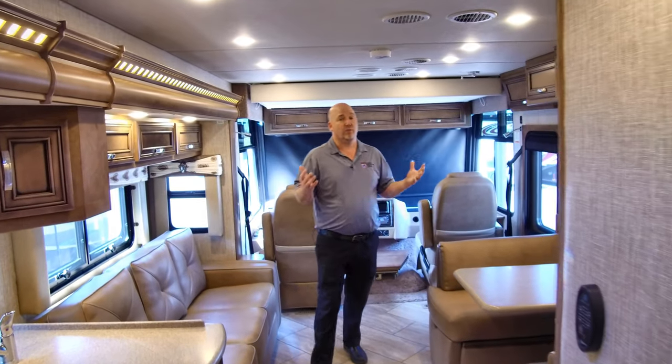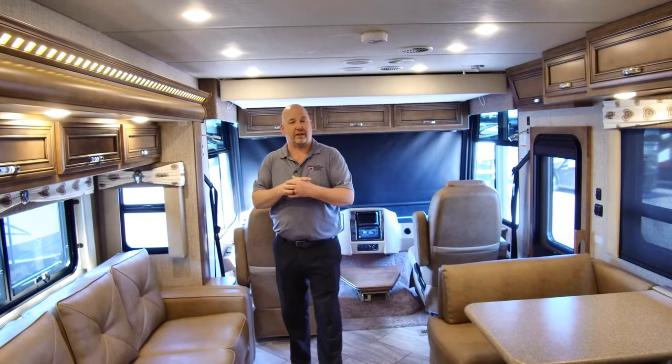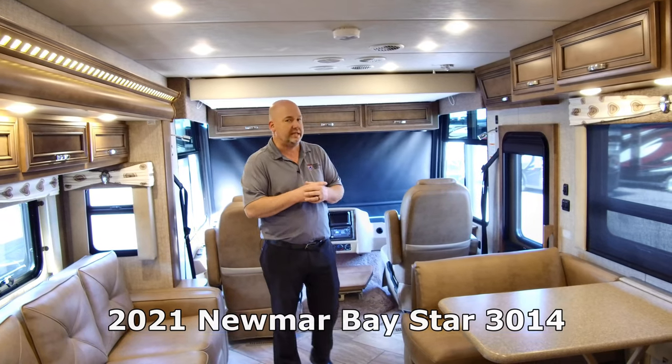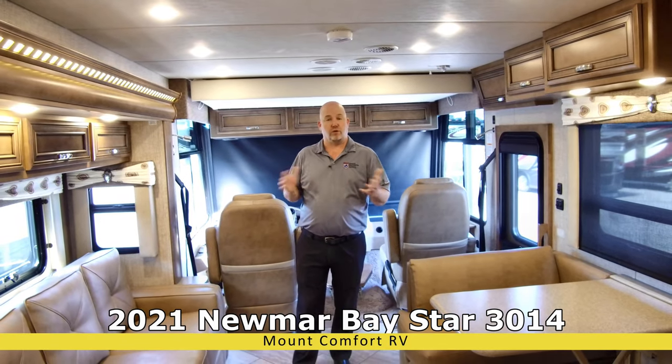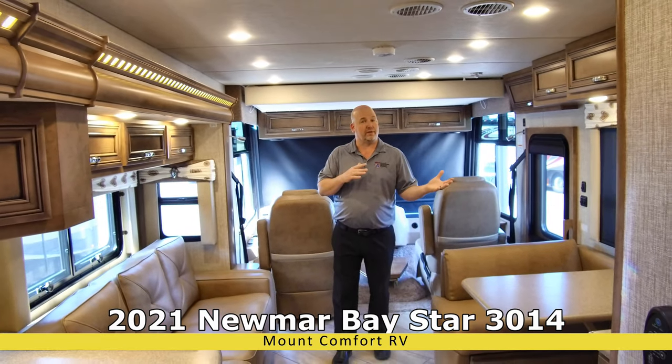We're going to do a video on the new units I have left here. This is a 2021 Newmar Baystar, model 3014 — a beautiful coach from one end to the other. So without further ado, let's show you some of the things on this.